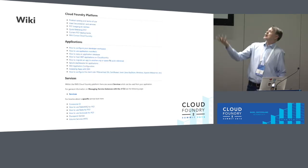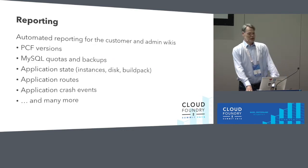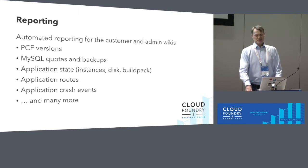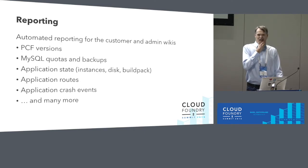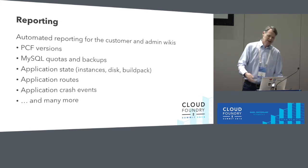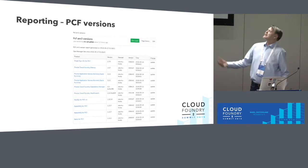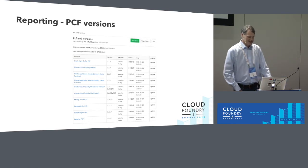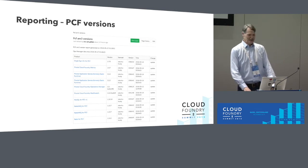The customer-facing wiki has a lot of pages and topics. We put our reporting there. Since the wiki is Git-based and uses Markdown, we can create scripts running in Concourse to generate automatic reports. For example, when a new PHP buildpack with a vulnerability came out, we needed to know which applications used the PHP buildpack. Rather than manually going through all orgs and spaces, we wrote a script, put it in a pipeline, and generated a nice report. The PCF versions page is very popular with customers — after each apply-changes it updates automatically to show which version of each product we're running, with links to release notes on Pivotal.io.